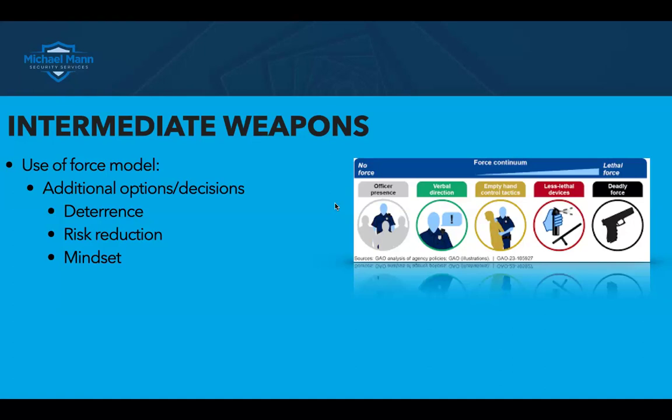Two, there is risk reduction, because the majority of your intermediate weapons — at least two of them — are truly considered less lethal. Impact weapons and batons can cause serious bodily injury or death, where OC or a taser would not, not alone. And of course, the mindset benefit: it makes the volunteer feel better because they have another option — something outside of just verbal direction, going straight to hands-on, or the use of deadly force. And even if it calls for some empty hand control, if your ministry is not trained or prepared to do that, they're going to have to escalate to something else — so again, this goes into risk reduction and mindset for that volunteer.